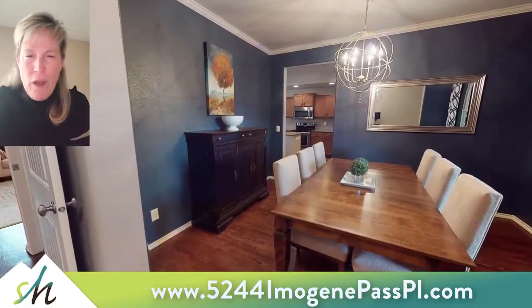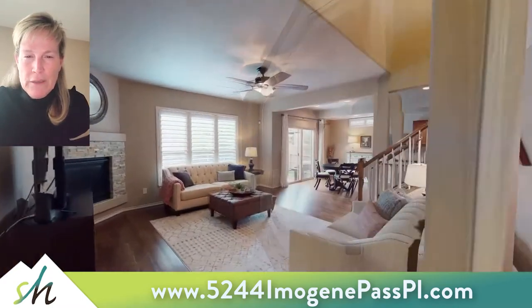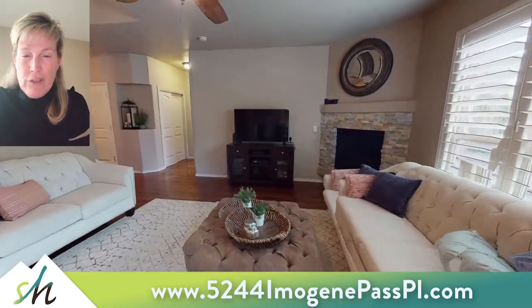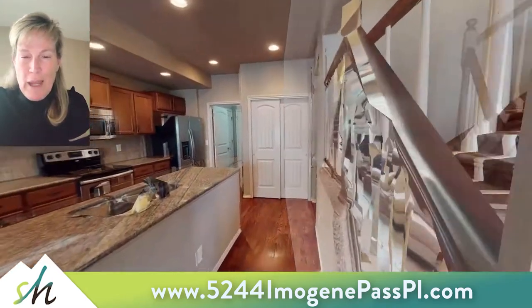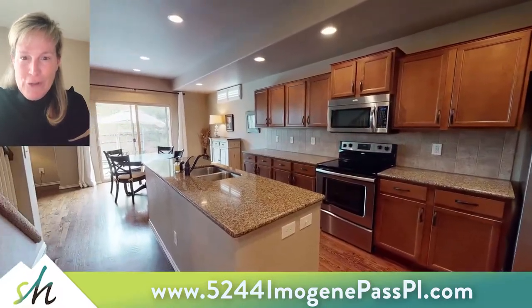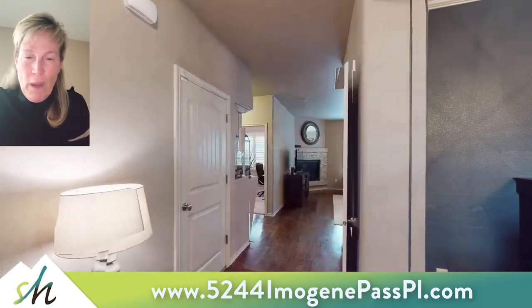As you enter the home you're greeted by a formal dining room off to your right with crown molding. You make your way into the living room which is spacious with a lot of natural light and a corner gas fireplace with stone accents, which leads you right into the kitchen, which is a delight for entertaining — very open to the living room and very open to the dining room as well.